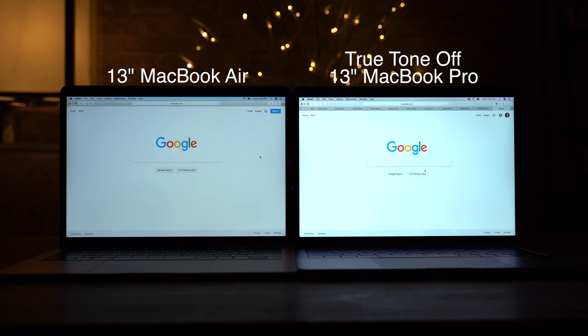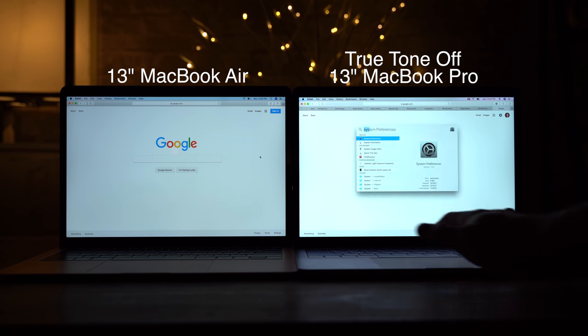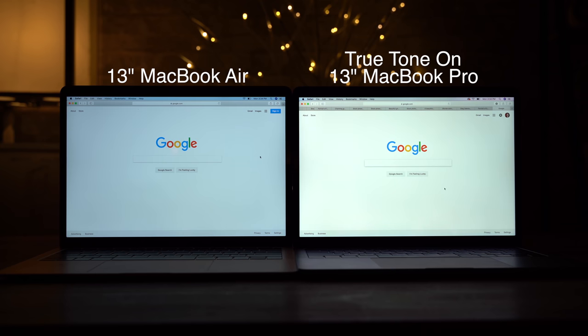That bright, color accurate display is a huge deal if you want to use your laptop outside or minimize bright reflections on the screen. On top of that, the Touch Bar MacBook Pros also get True Tone, a feature that adjusts the color balance of the display to match your environment — a feature the reviewer personally loves.